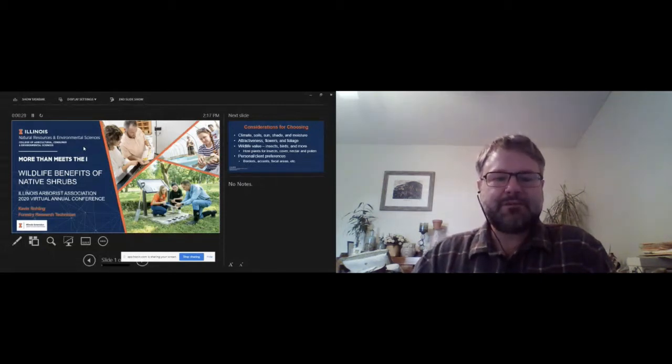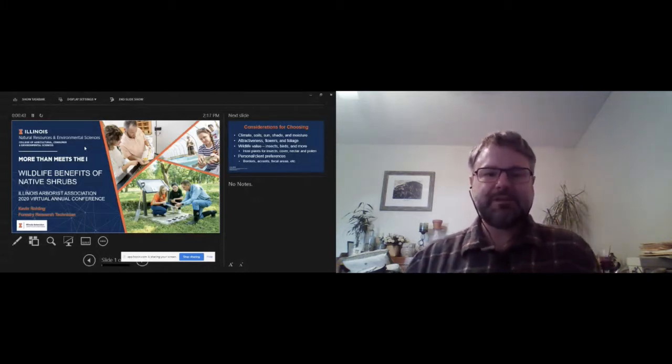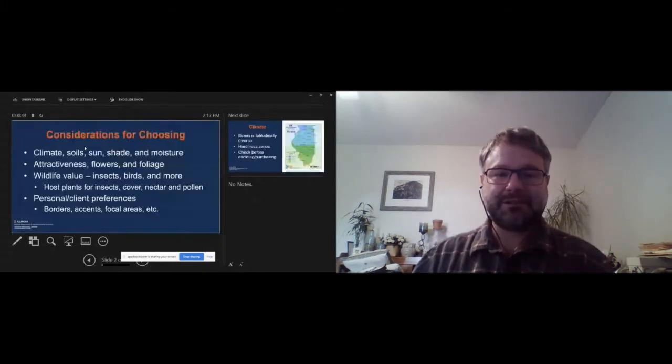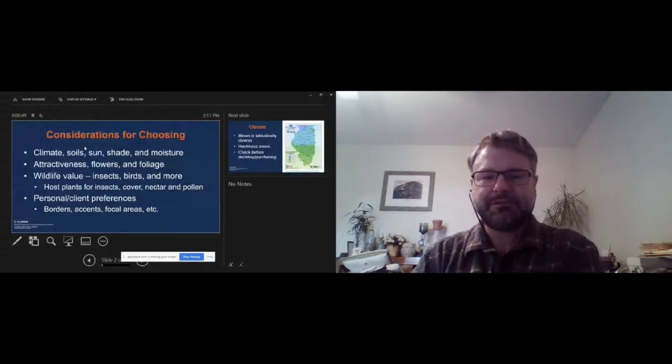Today I'm going to talk with you about some of the wildlife benefits of native shrubs, and hopefully get everyone to jump on board with using more native plant landscaping areas and just using them in any type of area. Before we get into the specific species, I just want to go over some of the things you might need to consider before making your decision on which shrubs you would use.